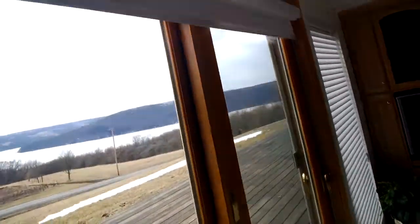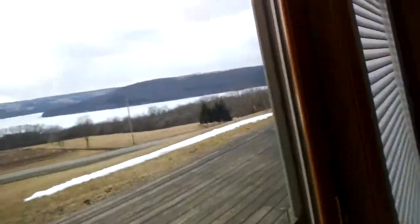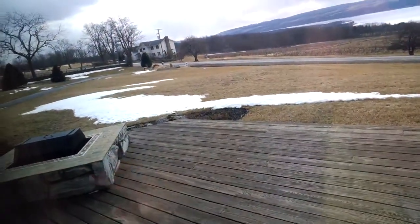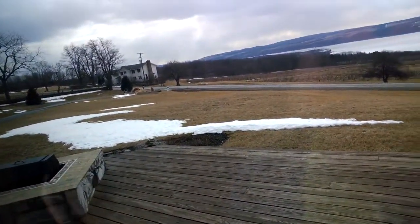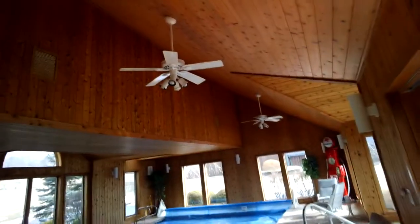You can grill on this side, and on the other side just off the kitchen we also have a gas grill for ease of cooking in the kitchen area. Now we're going out to the pool.